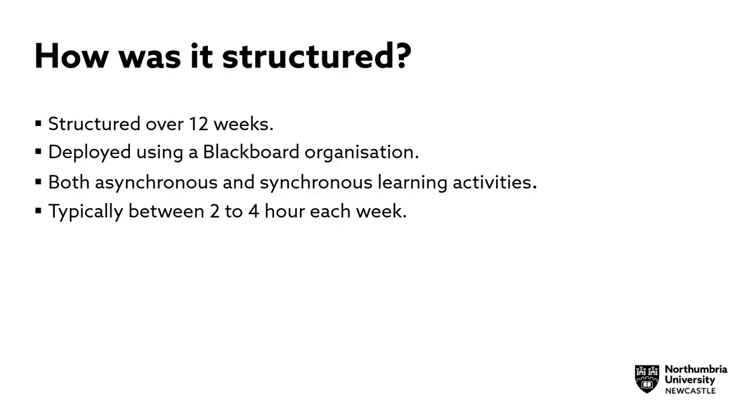So how was the programme structured? It was structured over 12 weeks and applied using a Blackboard organisation. It offered both synchronous and asynchronous learning activities and typically took between two to four hours each week to complete.